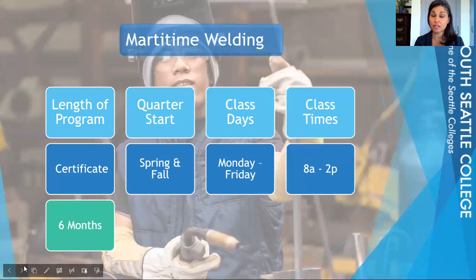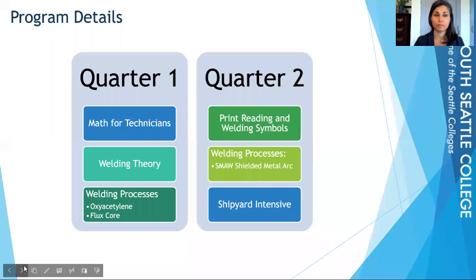This program is a certificate and it will take you six months to complete. We begin this program every fall and spring. Classes are Monday through Friday, from 8am until 2pm. In the two quarters that you're in the program, you're going to get a mixture of academics and actual hands-on class time.